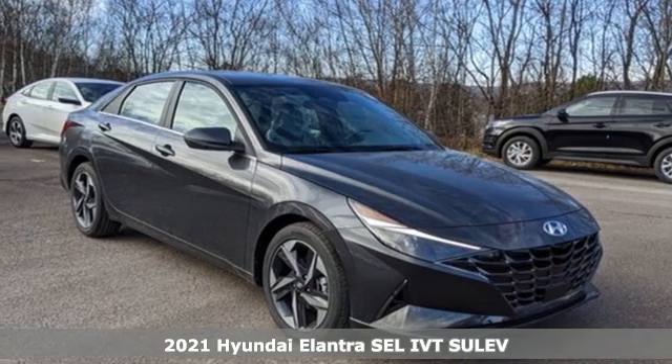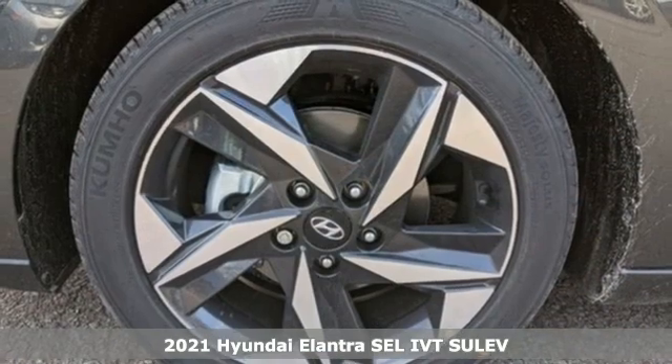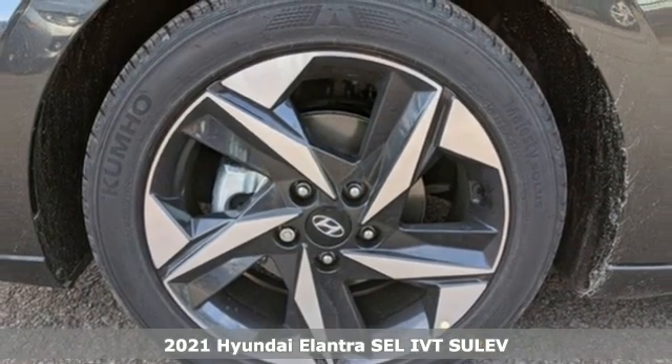Here's a new 2021 Hyundai Elantra. Challenging convention to find a better way — it's the Hyundai way.